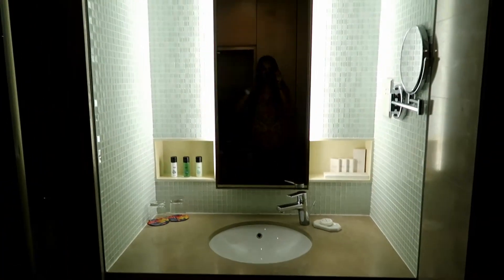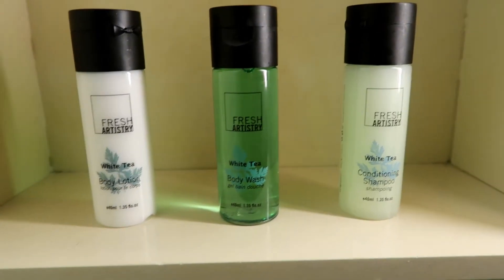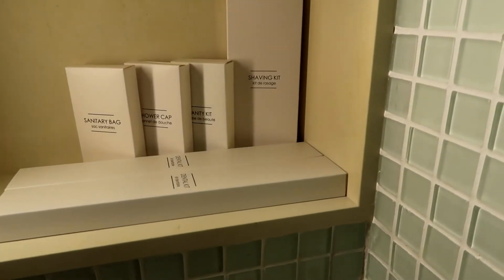Then, this is the toilet — it's like a cozy toilet. It's got the shower area with the usual rain shower and detachable shower head — I like it. They are using Fresh Artistry products. Got your usual lotion, body wash, and shampoo, and these are all the shower caps.